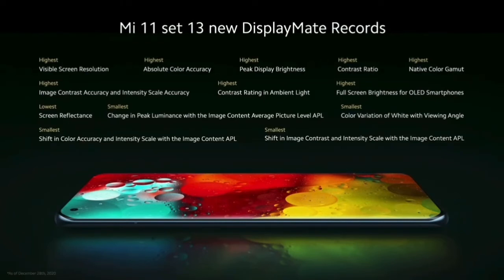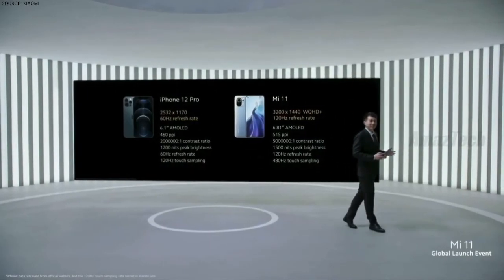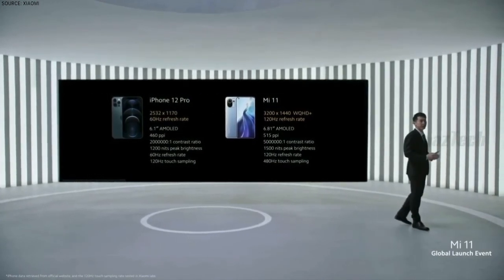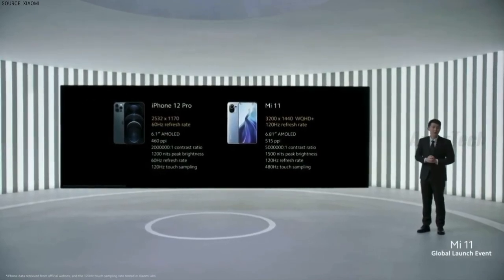Display quality has been a core area of focus for us, and we are very happy to bring these to you in Mi 11 movie magic. That standard is far and beyond those offered by other phones in the industry. Here, we'll put it next to the iPhone 12 Pro so you can compare.